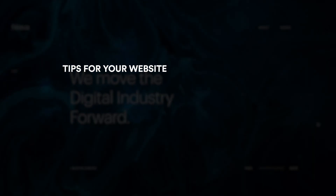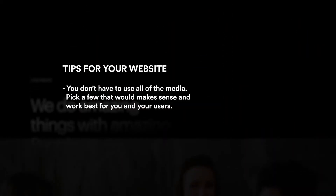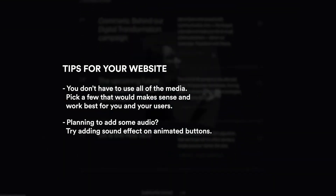Planning to add multimedia experiences to your website? Here are a couple of tips. You don't have to use all of the media types — pick a few that would make sense and work best for you and your users. If you're planning to add some audio, try adding sound effects on animated buttons.